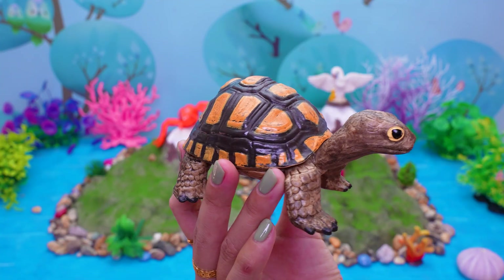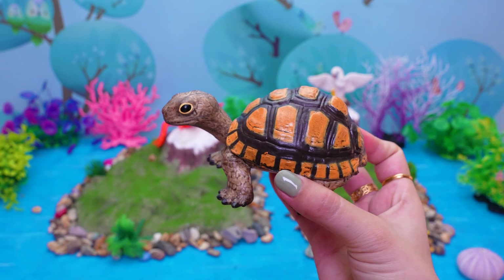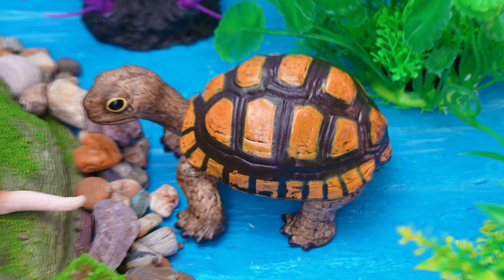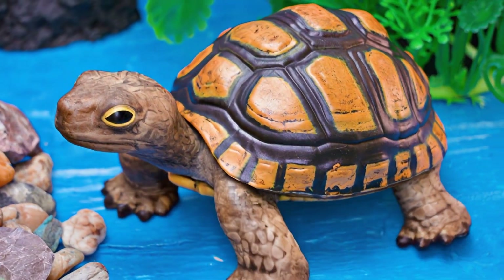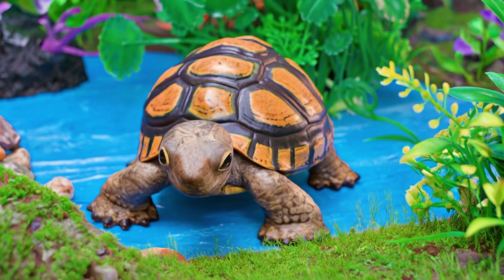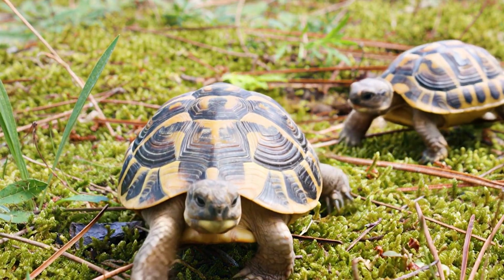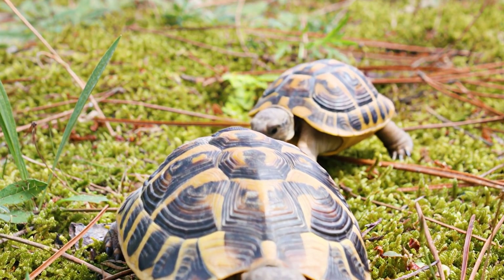This is a turtle! Say hello to the gentle turtle. The turtle lives in oceans, rivers, and on land in many countries around the world. This amazing creature eats plants, insects, or even small fish, depending on its type. A turtle can live for many decades, sometimes more than 80 years. The turtle loves sunbathing on rocks and moves slowly but steadily everywhere it goes.